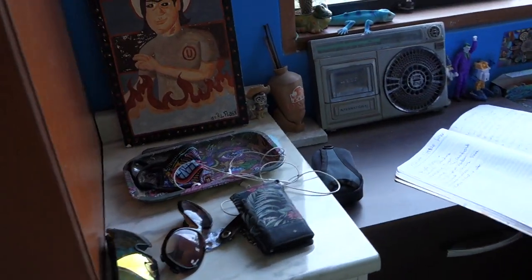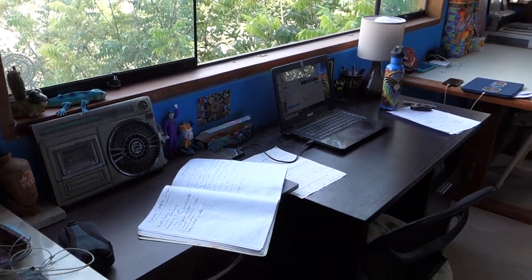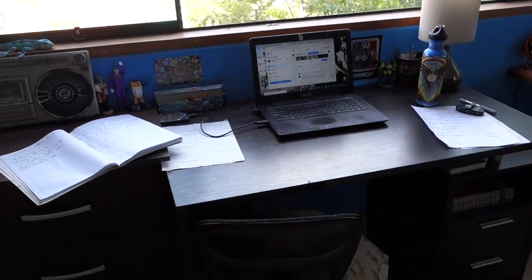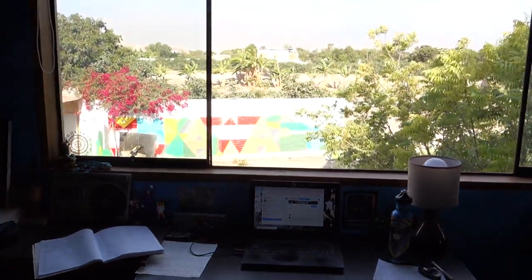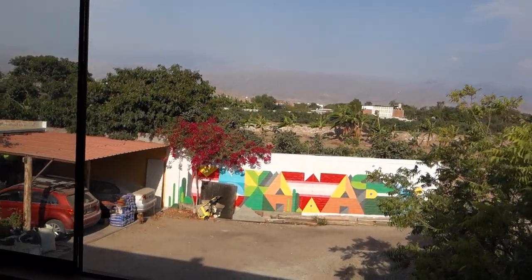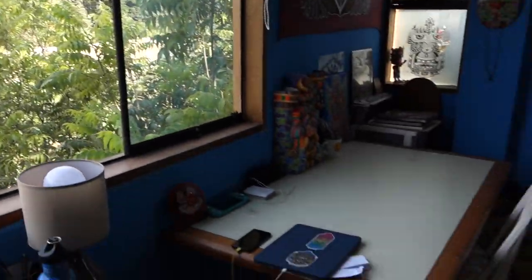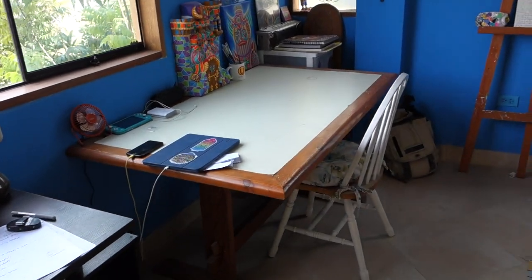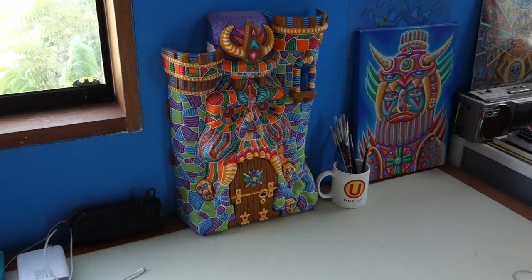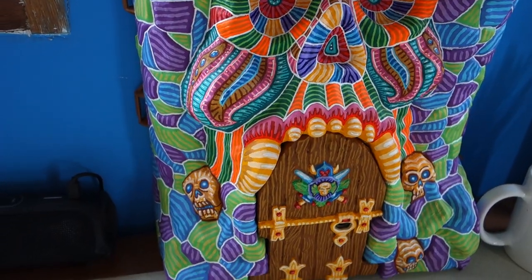Over here is my office area — my desk with my laptop, where I spend a lot of hours answering emails. Luckily I've got a beautiful view of my brother's mural and the mountains in the back, just country nature. Over here I've got a work table where I can do my paintings.